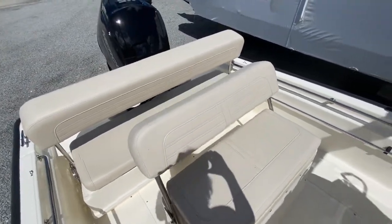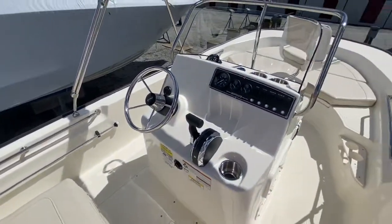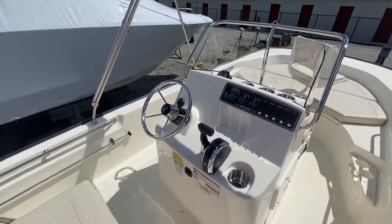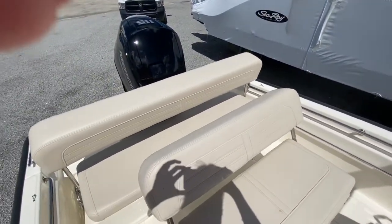Thank you so much for coming on this boat walkthrough with me. If you have a question about this boat or any other boat on our property, please call 239-481-8200. Have a great day.